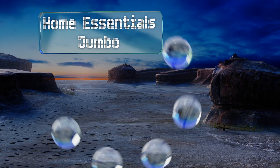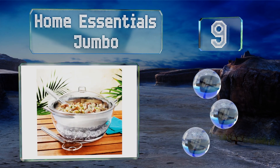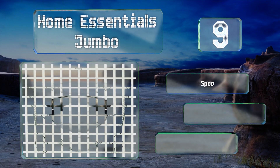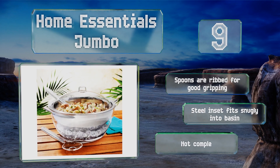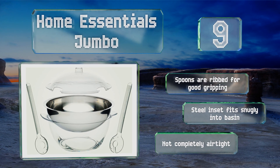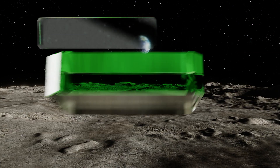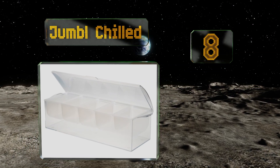At number nine, whether you're headed to an office potluck or a backyard barbecue, the Home Essentials Jumbo is sure to accommodate your offering. It keeps food at an optimal temperature for hours and has a notched lid that will secure the included utensils safely inside. The spoons are ribbed for good gripping and the steel inset fits snugly into the basin, but it's not entirely airtight.